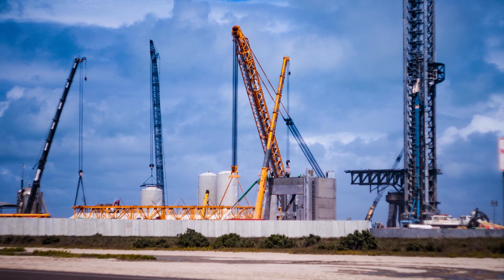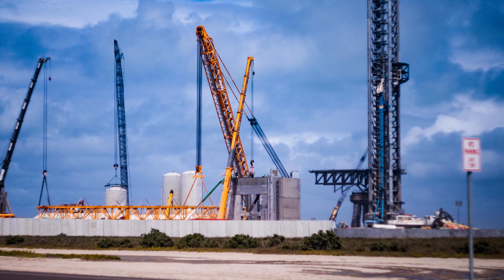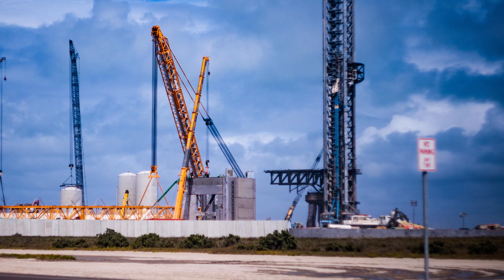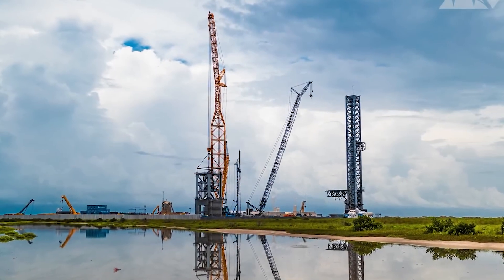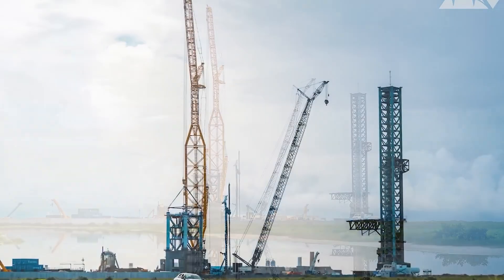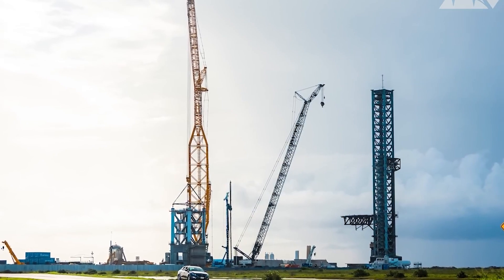Right now, Tower A's construction is happening, but the real action is at Tower B. At Tower B, the team is adding guide rails for the chopsticks and fixing gaps where parts come together. They're also installing pipes inside the tower, which is faster than doing it later, unlike at Tower A. They're also working on the launch mount at Tower B.